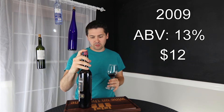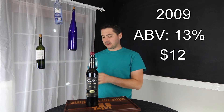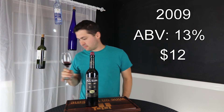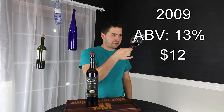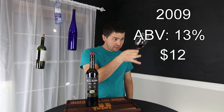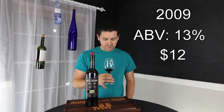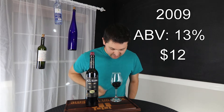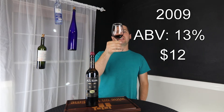Alright, so from a color perspective, this is a medium garnet. Yes, there's some orange in there. Medium garnet — not really seeing brown though. No cloudiness, no artifacts. And yeah, it's definitely medium.